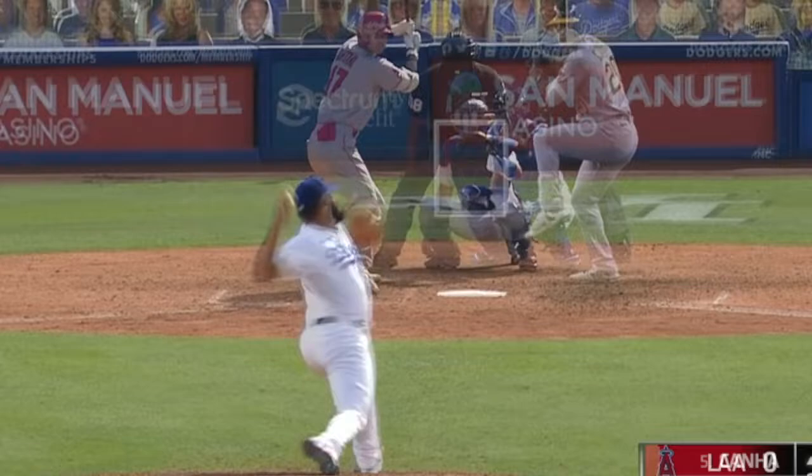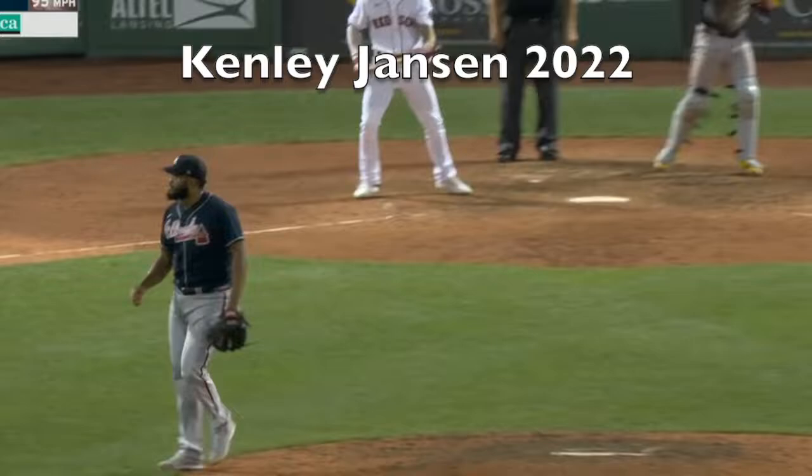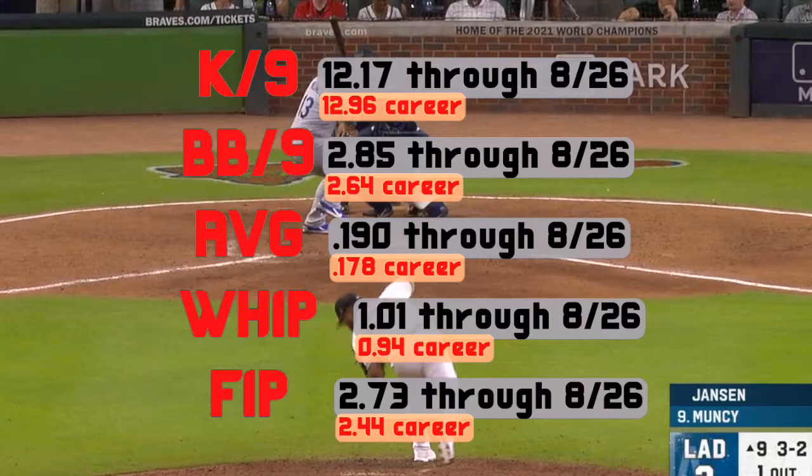He has supplemented the pitch with sinkers over those years. Looking at an overlay of the sinker and cutter, it's a pretty simple concept — the cutter breaks away from righties while the sinker does the opposite. Now let's take a closer look at his 2022 season.